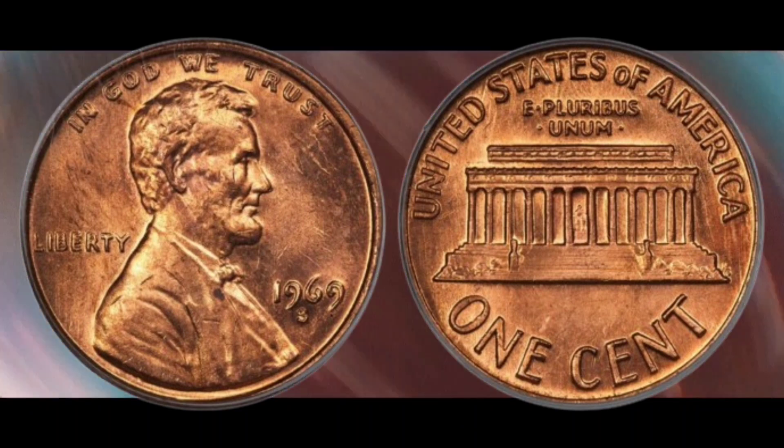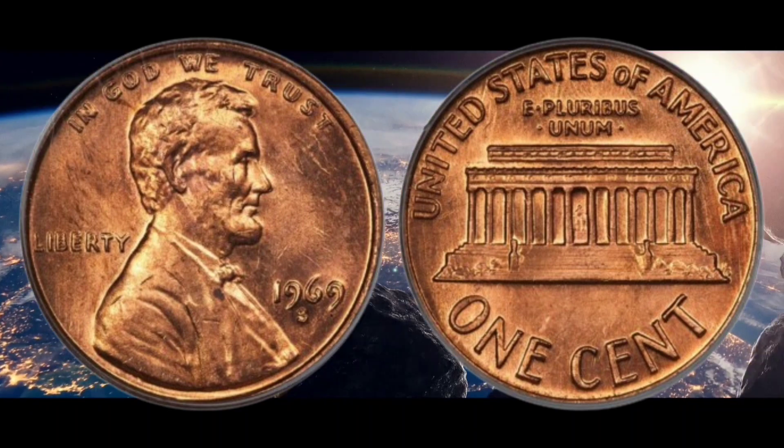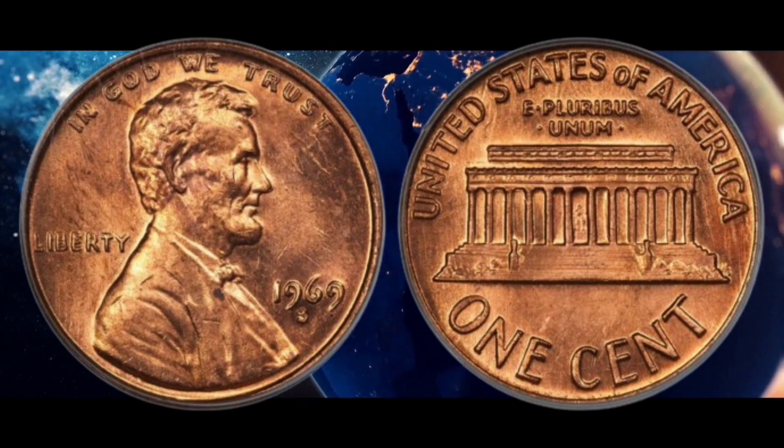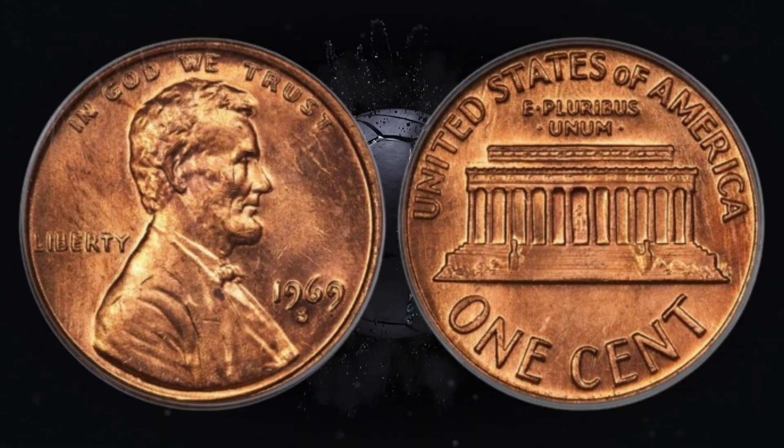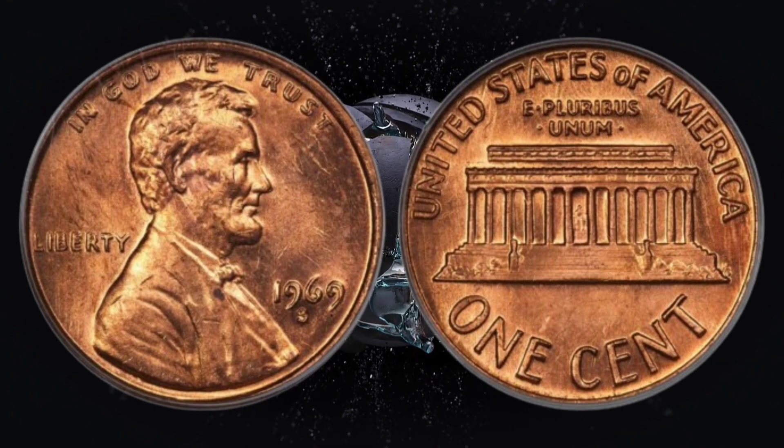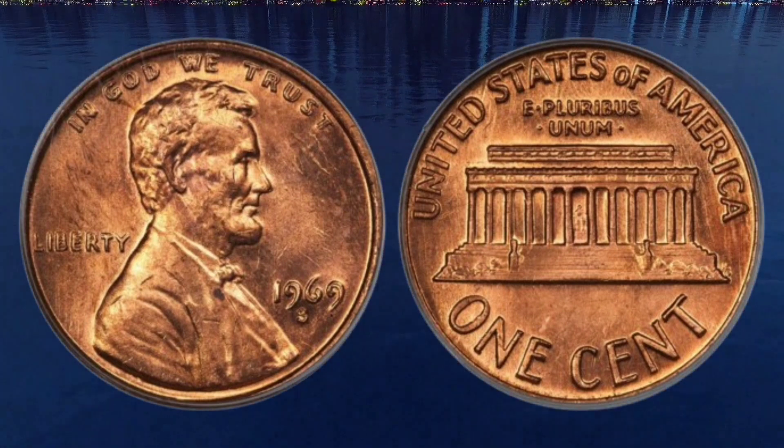Double printed letters on the 1969-S — specifically 'Liberty' and 'In God We Trust' — are the double die features to look out for. However, the coin must also be from 1969. The highest bid for this penny was $30,000.